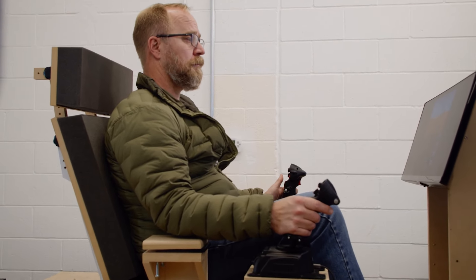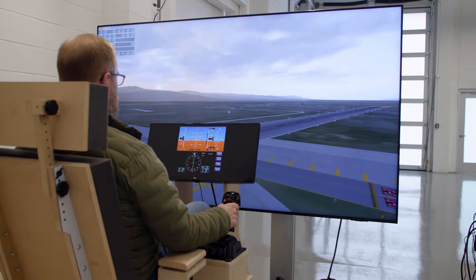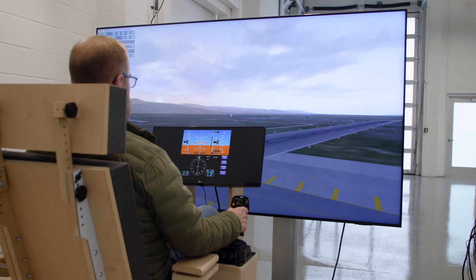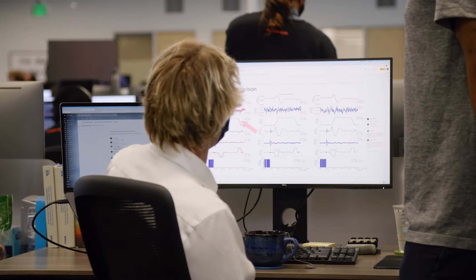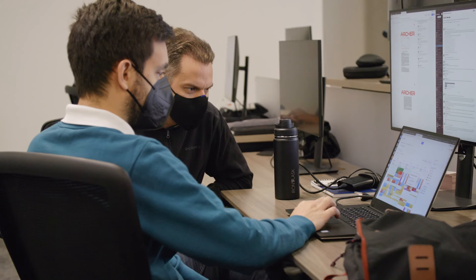During these simulations, failures are injected to verify the safe response of the software to potential issues. The data generated during these simulations is also manually reviewed to catch any anomaly not detected by the test automation.